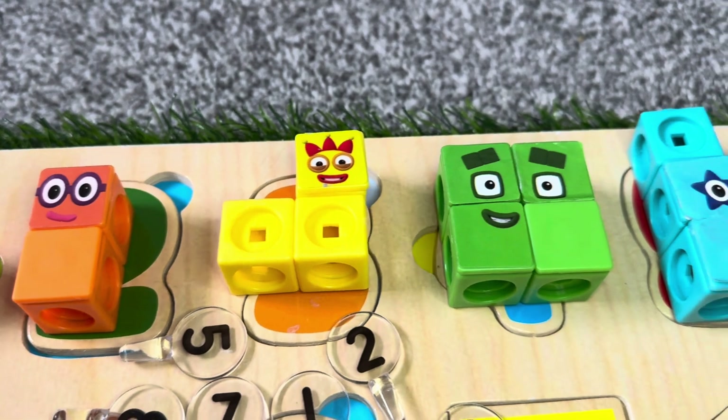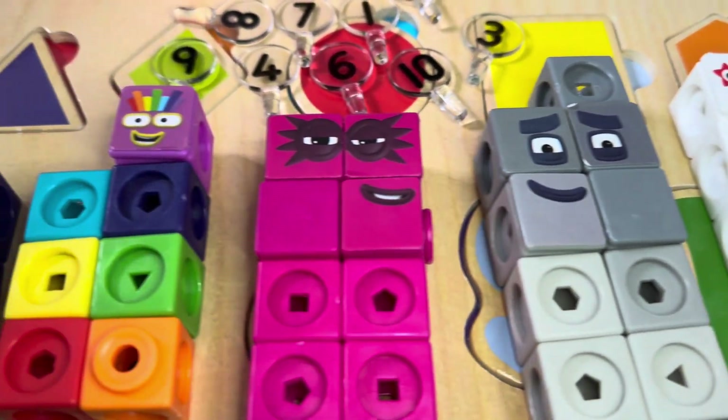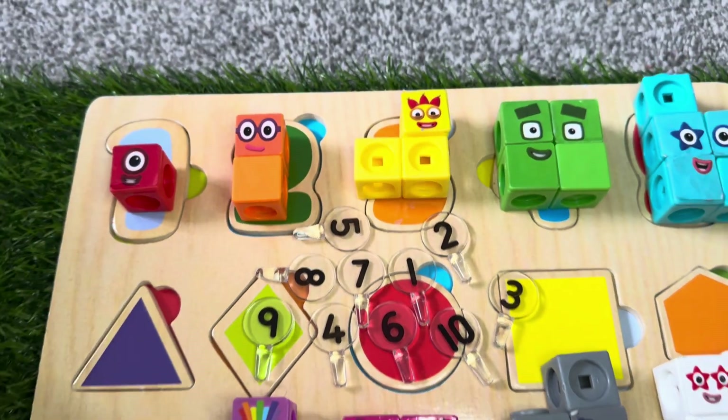Hello Number Blocks friends. Welcome to our channel Hello George. Join us and learn to count numbers with Number Blocks MathLink Cubes.